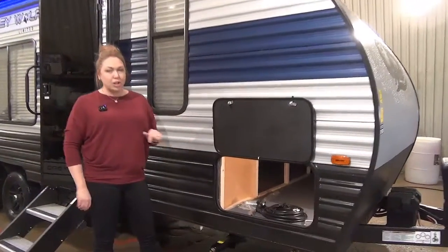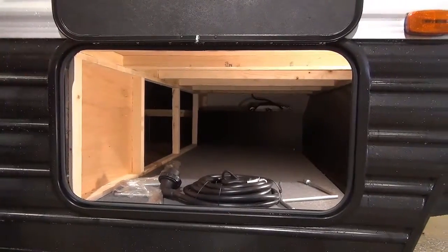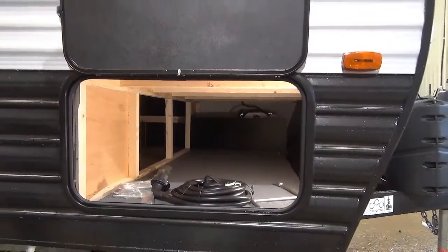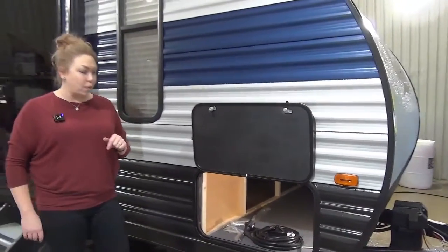Come on over and check out this underbelly storage here. These ones do not have a pass-through storage but you can easily access it from underneath the bed. You are going to have a light in there and your solar charge controller is located in there — I'll give you a little bit more info on that after.